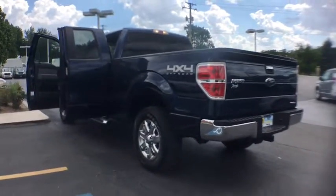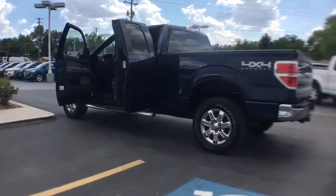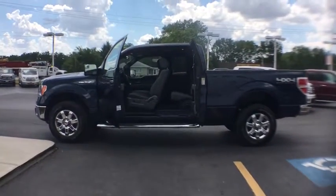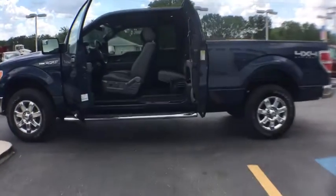Tires front all-terrain. Tire pressure monitor. Tires rear all-terrain. Rear bench seat. Wouldn't you look great in this vehicle? Stop in today and see for yourself.